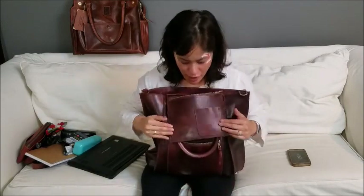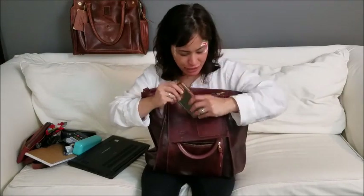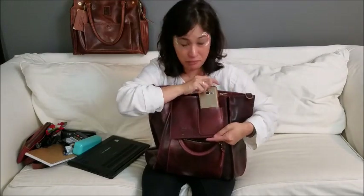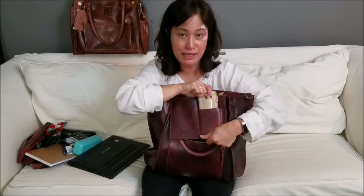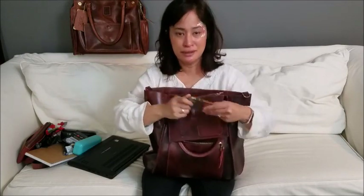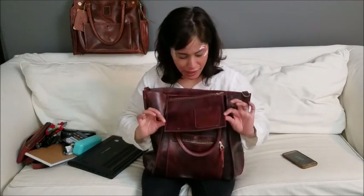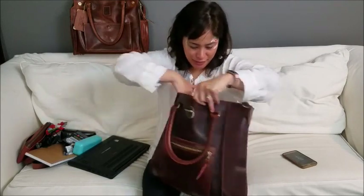All of that goes into the zippered pocket along the back of the bag. It's really nice to have. On the front of this hanging pouch there's a standard YKK zipper. There's a smaller slot — I think it might be intended for business cards. Maybe I'll start being an adult and putting my business cards in there.